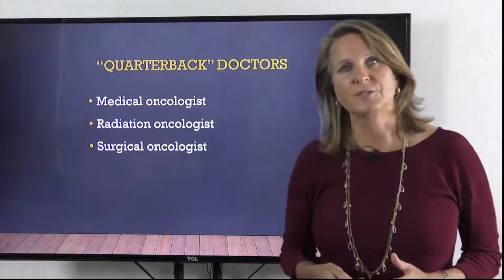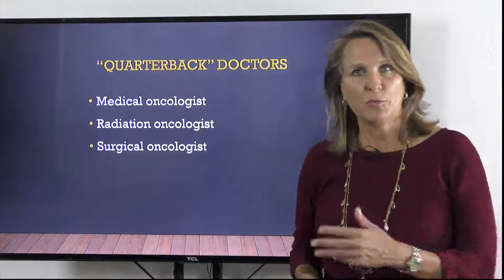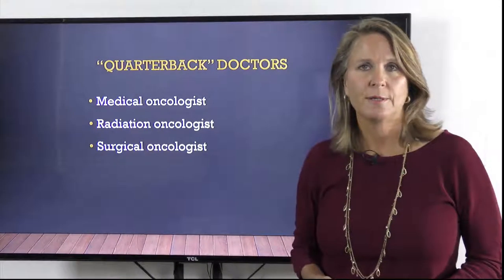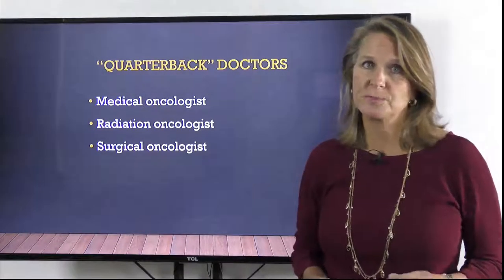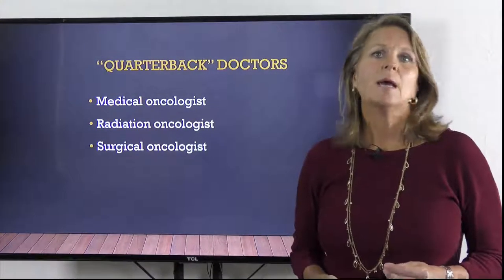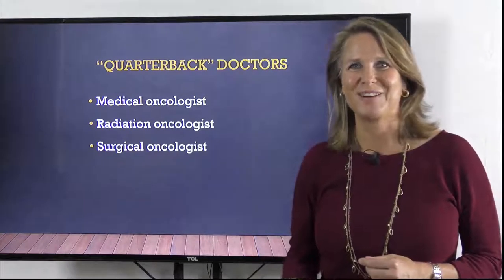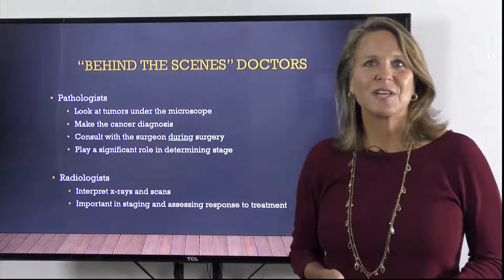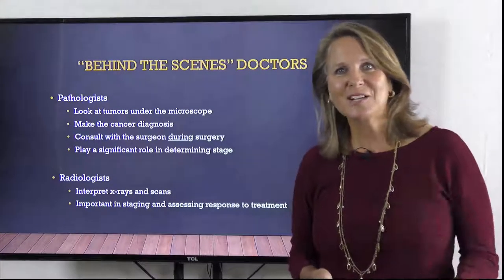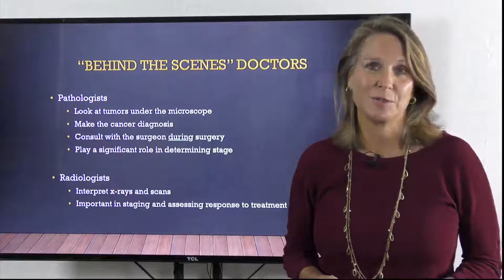In many cases, the surgeon will refer you to a medical or radiation oncologist either before or after the surgery. I'm going to spend a little more time discussing surgical specialists in just a bit, but I also want to cover some of the behind-the-scenes doctors that are vital to your care. You may never meet these folks, but your docs on the front line rely heavily on them to determine the best treatment for you.